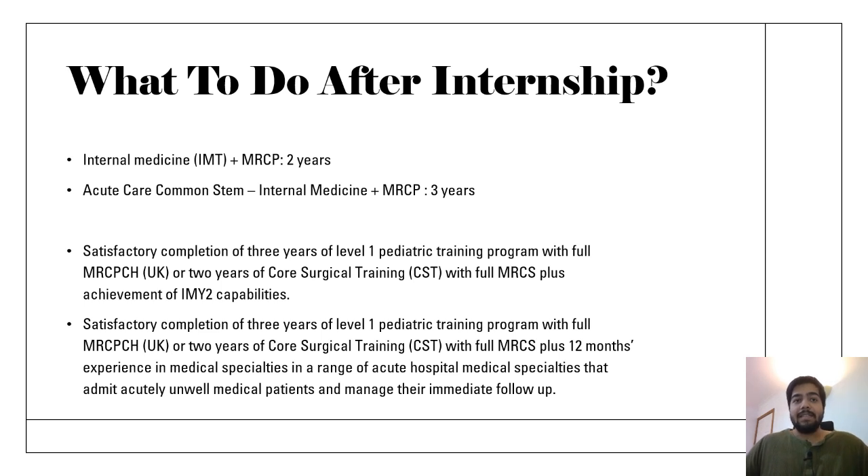There are also two alternate pathways. After satisfactorily completing three years of level one paediatrics training with full MRCPCH, or two years of core surgical training plus full MRCS plus achievement of IM year two capabilities, you can apply for dermatology training at ST3 level. Remember that dermatology is not a direct training pathway, so you'll have to go for some kind of core training first and then apply for dermatology as a specialty training.